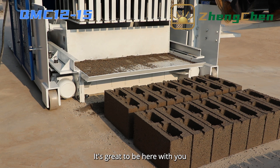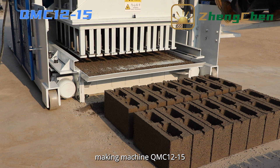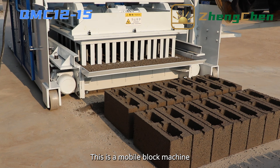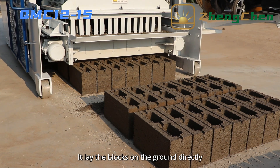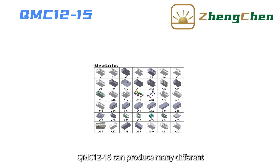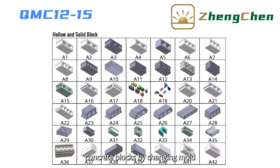It's great to be here with you. Today, I'd like to talk to you about the block making machine QMC 12-15. This is a mobile block machine — it lays the blocks on the ground directly. The QMC 12-15 can produce many different concrete blocks by changing the mold.